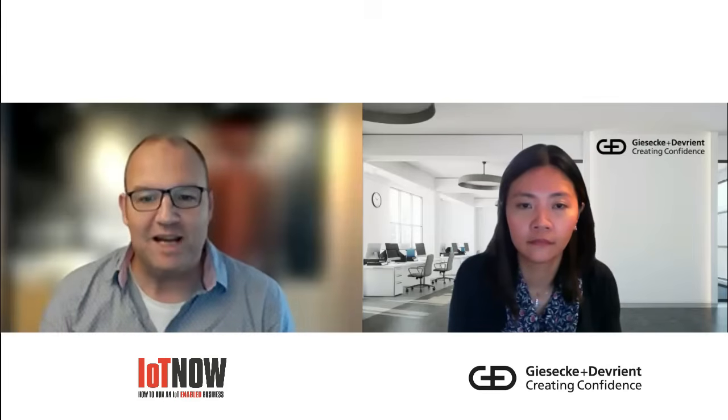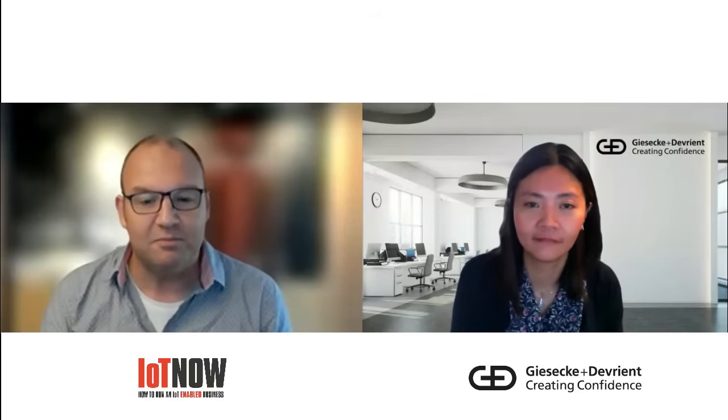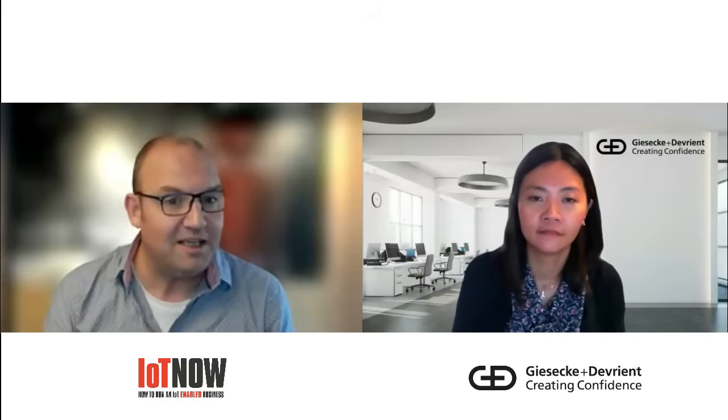Hello, I'm George Malim, the Managing Editor of IoT Now, and I'm delighted to be joined by Bighet Lim, the Head of Business Line Digital Offering at Giesecke and Devrient Mobile Security. We're going to be discussing how in-factory profile provisioning, IFPP, is set to transform the manufacturing and operation of connected devices. Hi Bighet, thanks for joining us. Could we start with a definition of IFPP?